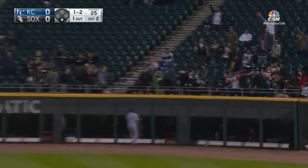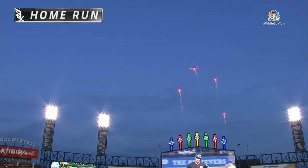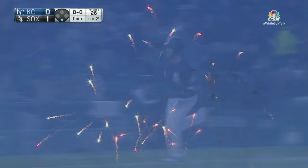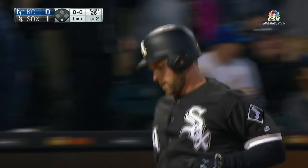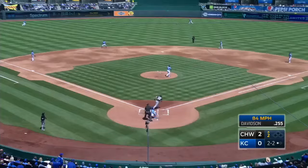Davidson, well-hit ball, deep right field. Matt Davidson sends it out of here. 1-0 Sox. Davidson continues to tattoo the baseball. Matt's got some big power — takes it the other way. That's his fourth. He's now driven in 11.